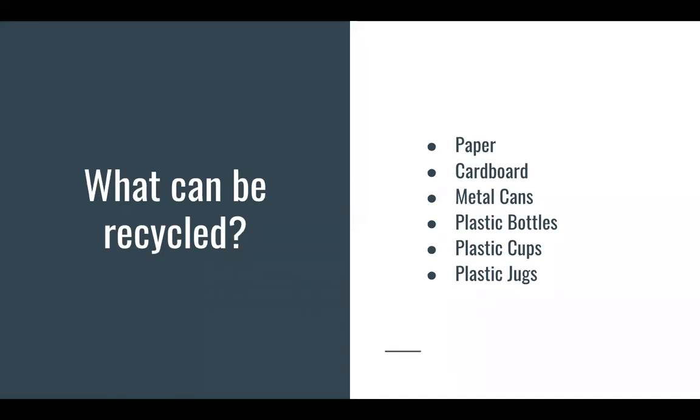What can be recycled? Paper, cardboard, metal cans, plastic bottles, plastic cups, and plastic jugs.